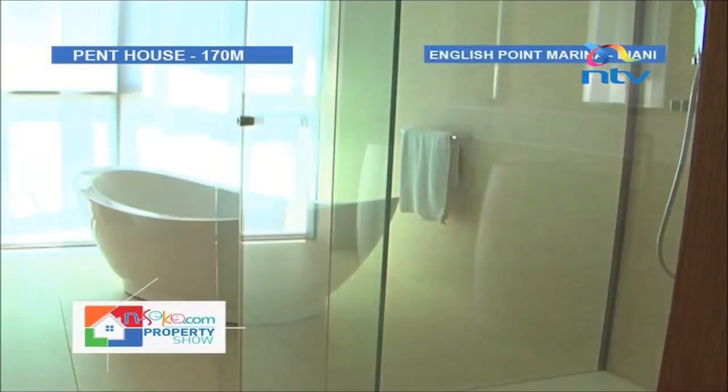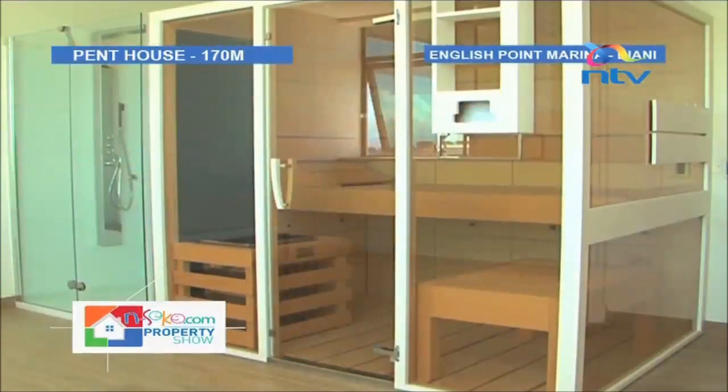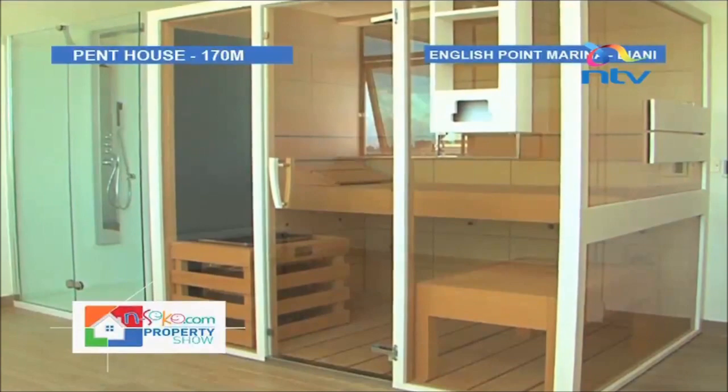The Creon bathtub sits behind a glass door, and double square shower heads are in a glass shower cubicle. There is also a gym area — or home wellness center — with a sauna and stove for heat.